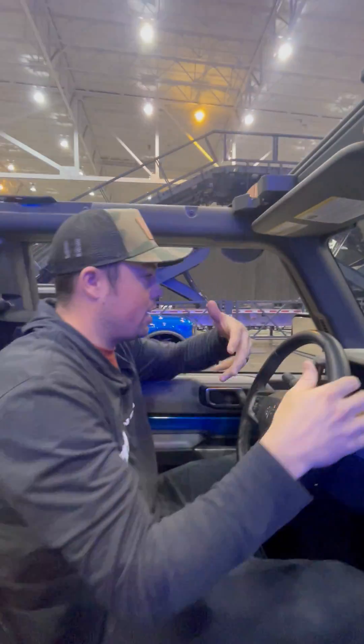Then we can do the same thing on the way down. This is just manual first gear — I won't have to touch the brake pedal at all. Nice, smooth, and controlled.